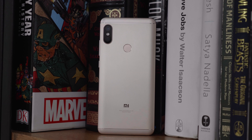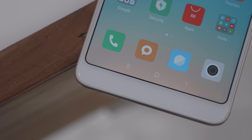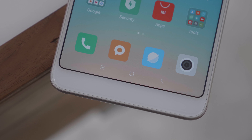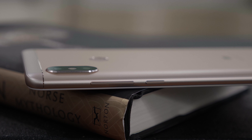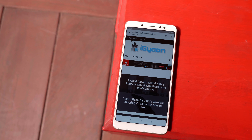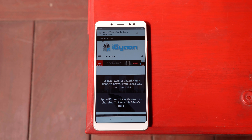The Redmi Note 5 Pro has been launched in India and this originally in my opinion should have been the Redmi Note 5. It does have all the features that people were looking for in the upgrade of the Redmi Note 4, but the company still decided to launch the Redmi Note 5 with a single camera and last year's processor. With the Redmi Note 5 Pro, let's do a quick overview of all the specifications and changes and then we'll tell you why we like it and some reasons why we don't.